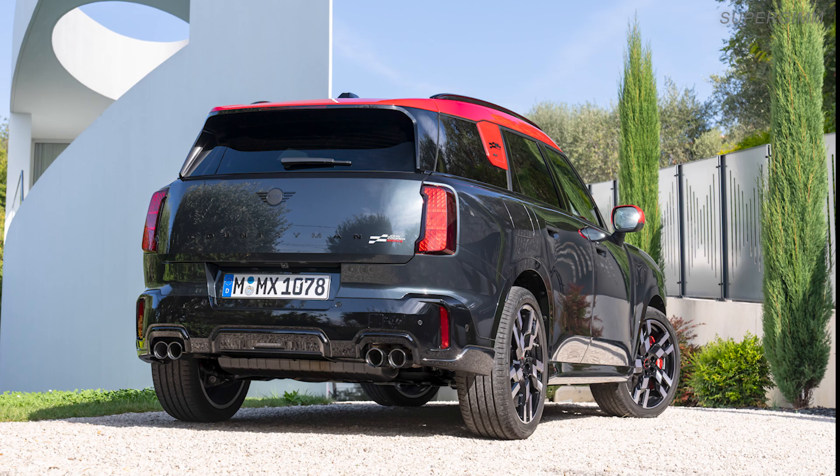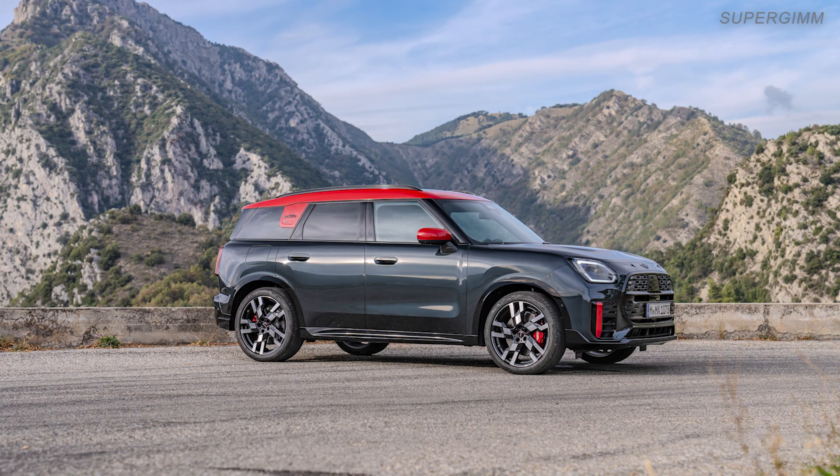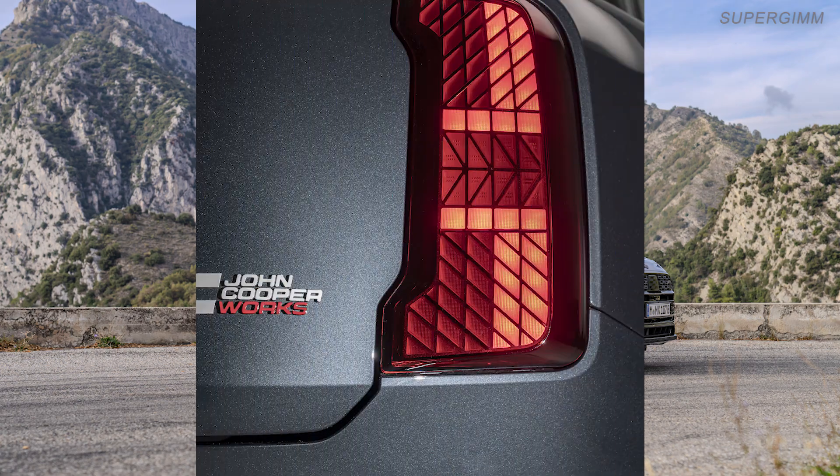The new Mini John Cooper Works Countryman has a drag coefficient of just 0.26, making it one of the most aerodynamic cars in its class. This helps the engine, which generates 221 kilowatts slash 300 horsepower,